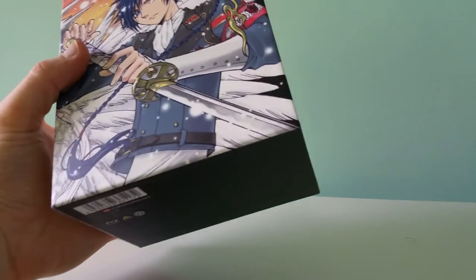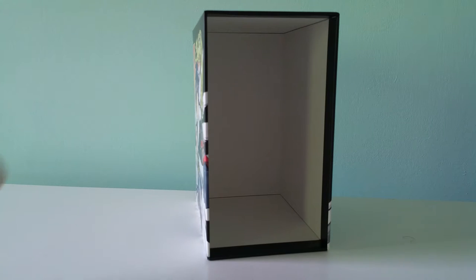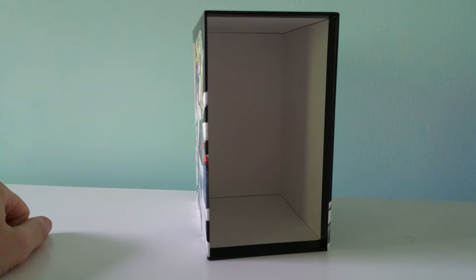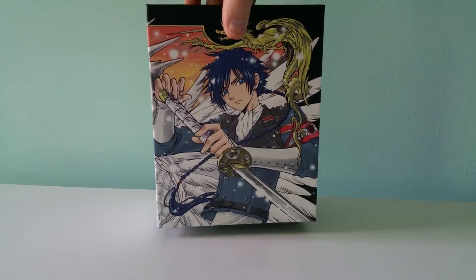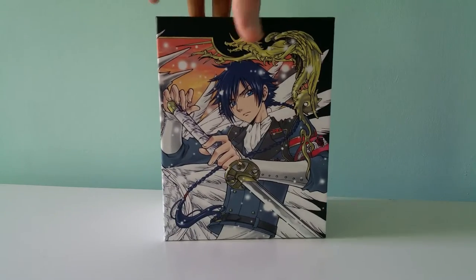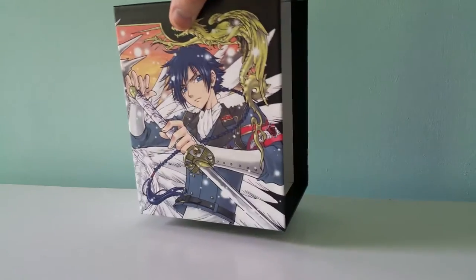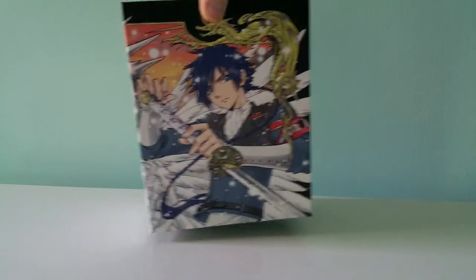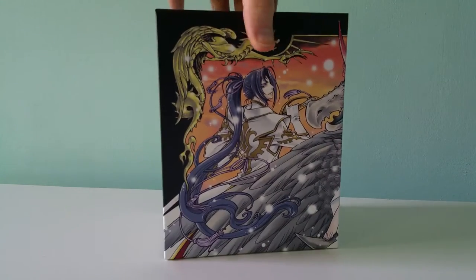The problem is, the art box is only big enough to hold them if you don't have the other Amazon Japan limited edition sets, which I did a video of before — I think it's the first import that I unboxed, actually. If you go back and see that video, you'll see that there are two other art boxes that hold the first two and the third and fourth Blu-rays. And they don't fit in here. So now I have three art boxes all lined up, which is cool.